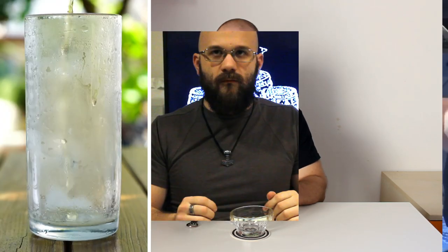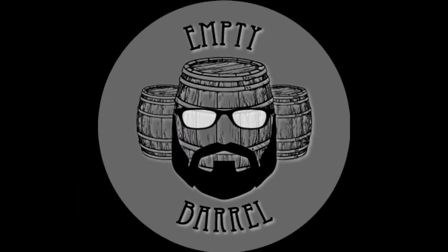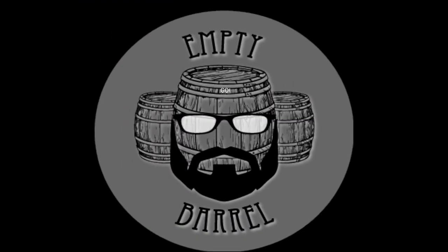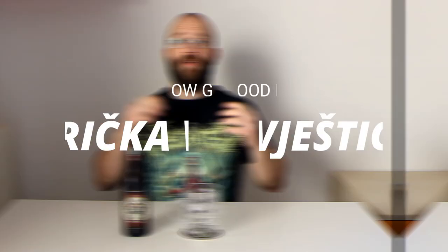Hello fellow beer drinkers and welcome to Empty Barrel. I'm Giulio and today we're going to check out how good is Griečka Vještica. This is going to be my first video using English language. I thought this would be a good idea for the future, so everybody from all around the world can insult me in the comments when I criticize their beer.